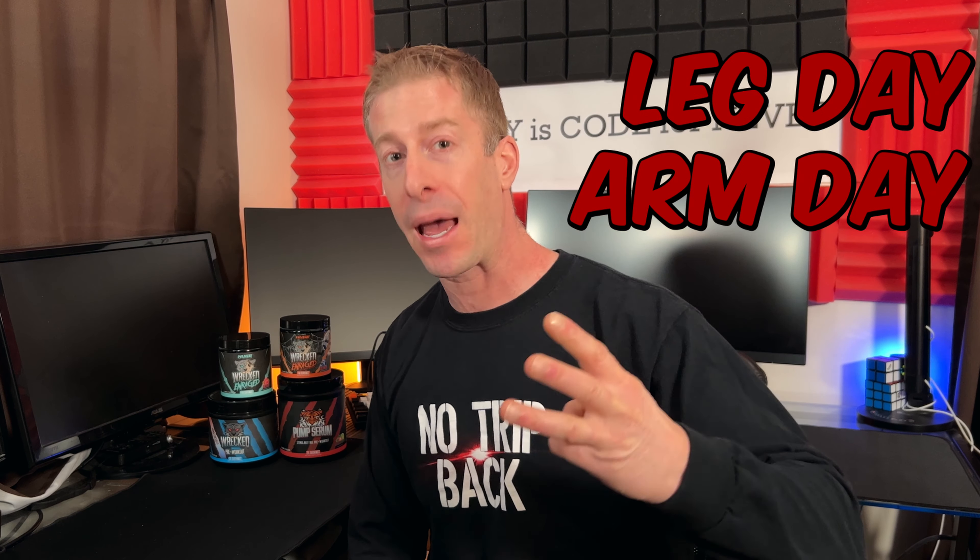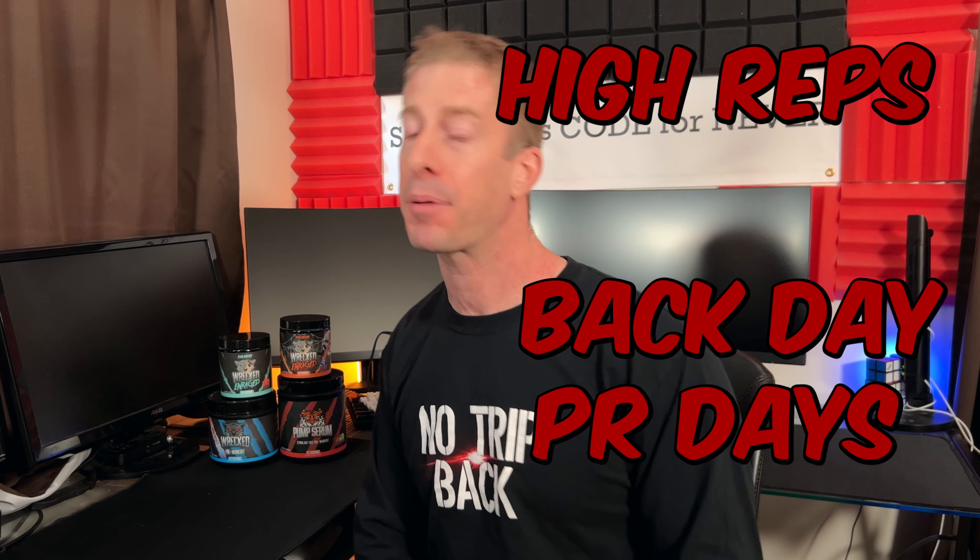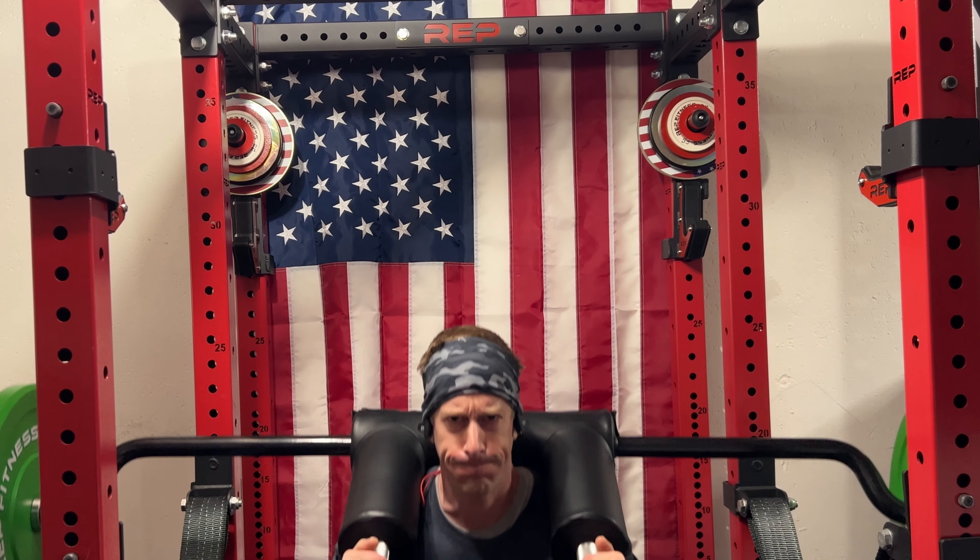I've used Wrecked Enrage far too many times than I'd like to admit. It's so strong I probably should have given myself more of a break between uses, but I used it for leg day, arm day, back day, high reps, and even PR days — and I'm happy to report it handled the same across the board.